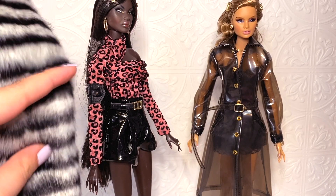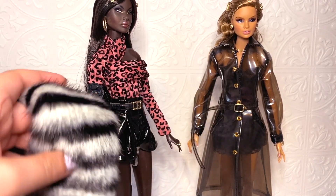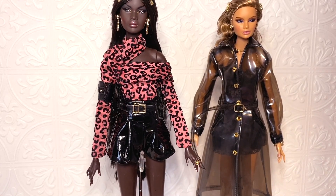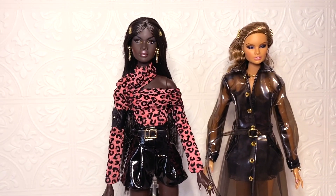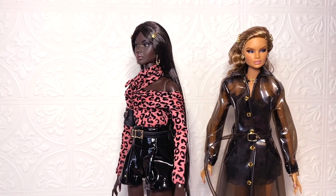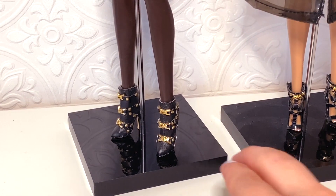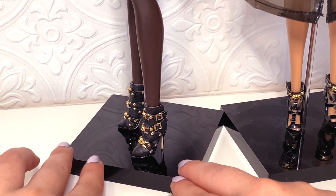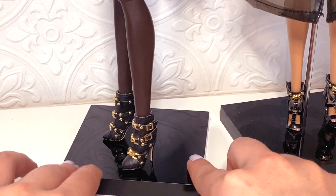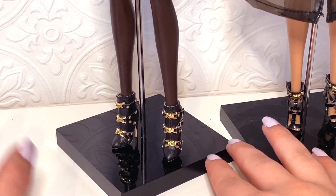I think I would have preferred a regular purse, but this is something unique so I appreciate them trying something new. She also comes with a fur throw, which I'm not really a fan of — it's not ugly, I just don't see myself using it. Her outfit is very 90s and I think that's part of what makes her look cute. She comes with extra hands as always, and her shoes are not to be missed — little boots with buckles, straps, and studs. I love black and gold together.